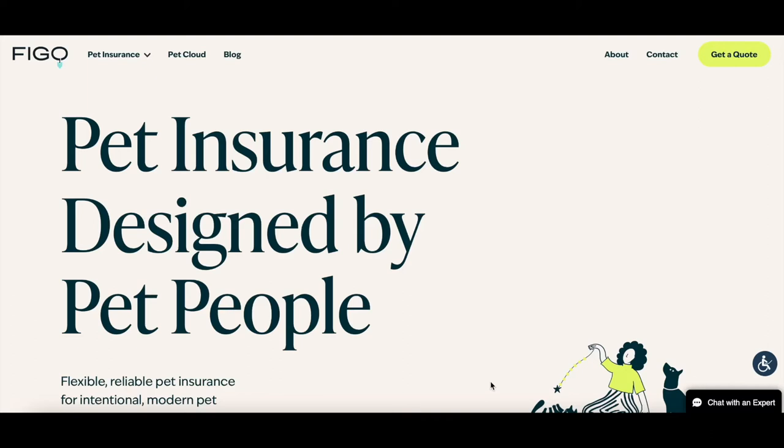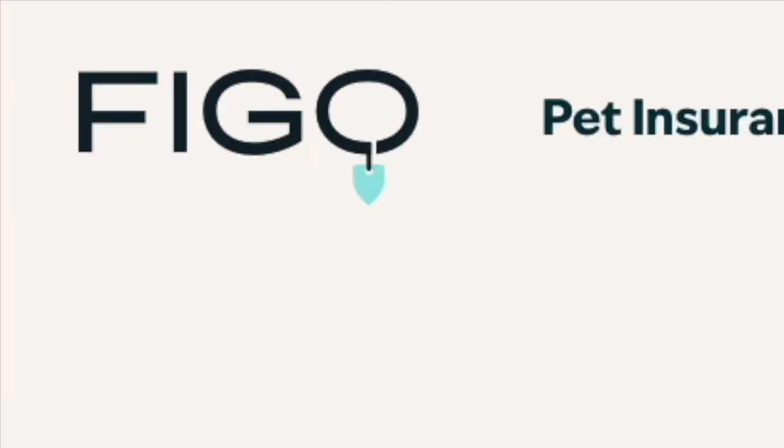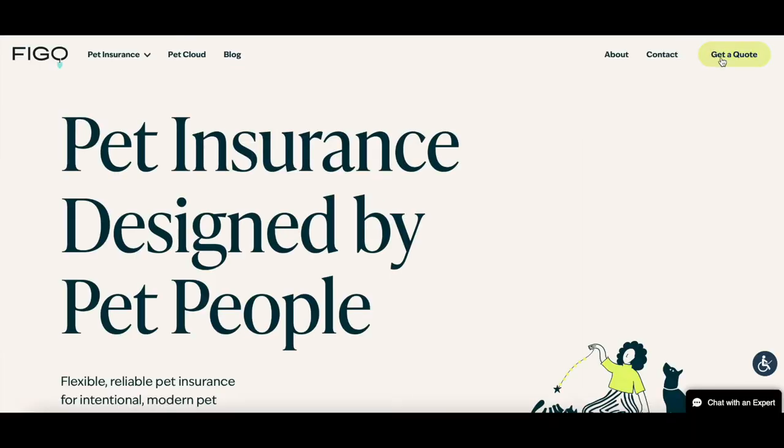We've got pet insurance designed by pet people, and the name of the company is FIGO — F-I-G-O, not FIDO, but FIGO. Let's go ahead and get a quote right here.